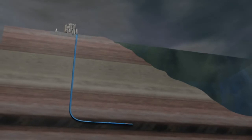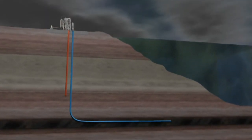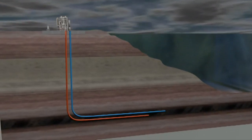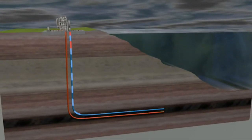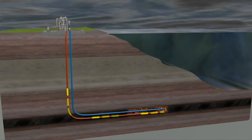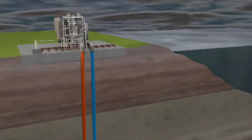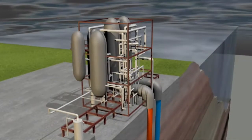First you sink a borehole down to the coal seam, about 500 metres underground. New directional drilling technology makes it easy to create another one that tracks along the coal seam. Pump in oxygen and fire lighters to start a burn. And as the coal combusts, it generates carbon monoxide, methane and hydrogen — or syngas — which is extracted through the borehole. A power generation plant on the surface turns the syngas into electricity.